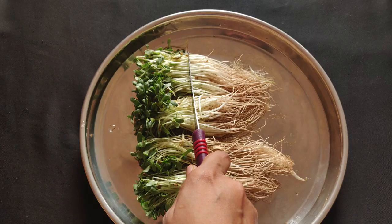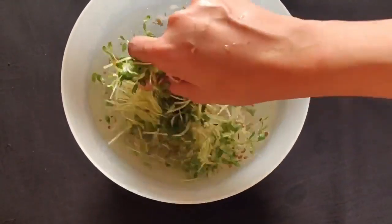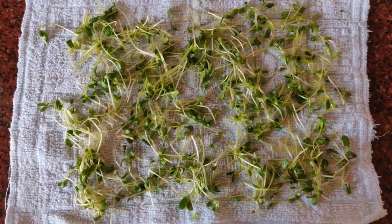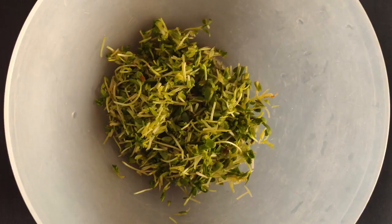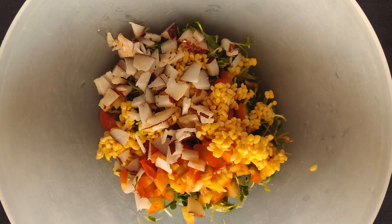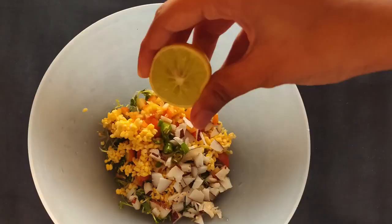Procedure: Soak small yellow lentils in water overnight. Cut 1 inch of roots of the baby fenugreek leaves and discard them. Wash the fenugreek leaves thoroughly. Place them on a clean cloth to absorb all the excess water. Chop the leaves and put them in a bowl. Add chopped tomatoes and green chilli.